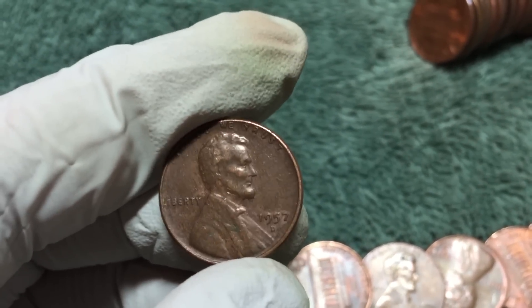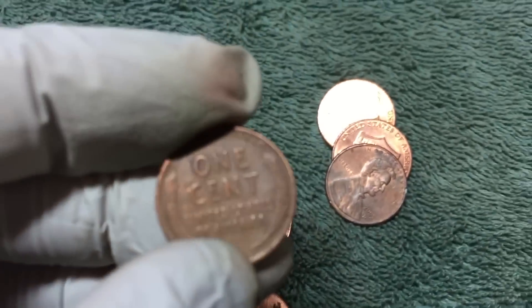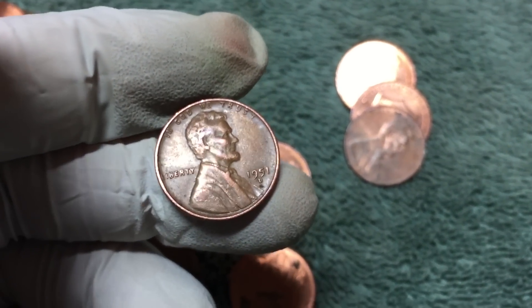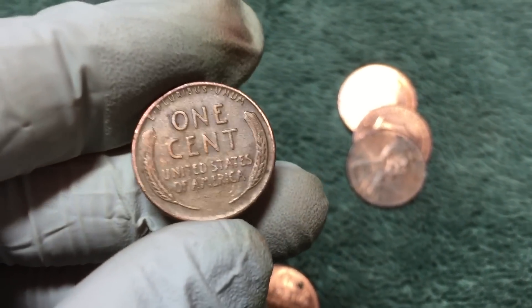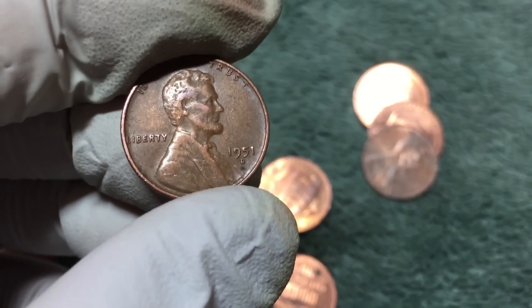Another wheat penny - 1957 D. And here we go, another wheat penny - 1951 D. Only have a couple rolls left, so let's see what else we can find.